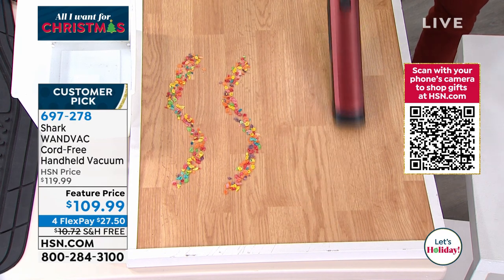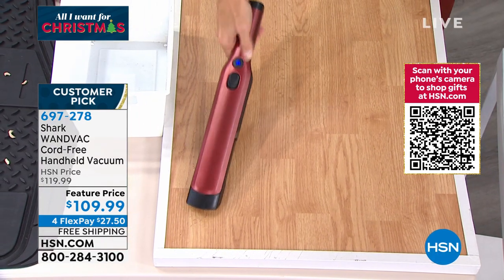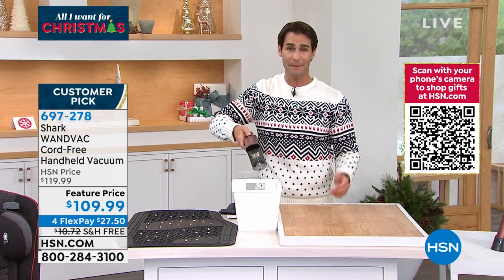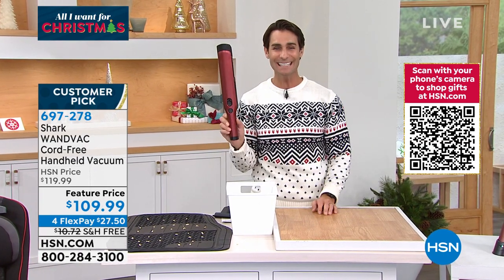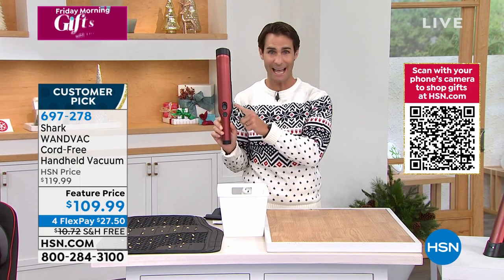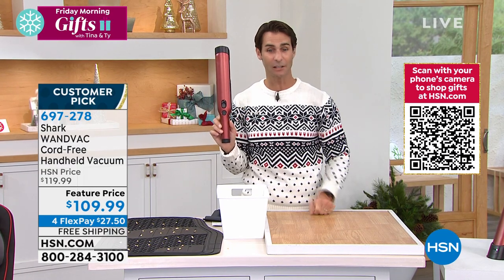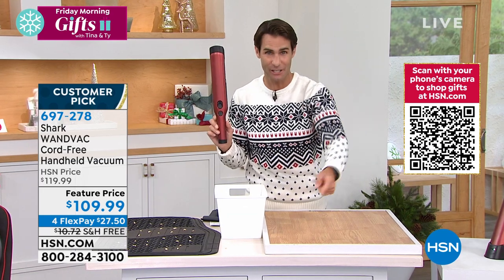All of this cleaned up very quickly. When I want to dump it, look how easy — one switch on the top, boom. That's how easy it is. $109.99. Here's the deal though — this is the only color we have left. We used to have five colors, but they are getting ordered so quickly. Paprika is the only color we have left. Four flexible payments at $27.50 and free shipping. Customer pick of over 200 perfect five-star reviews.